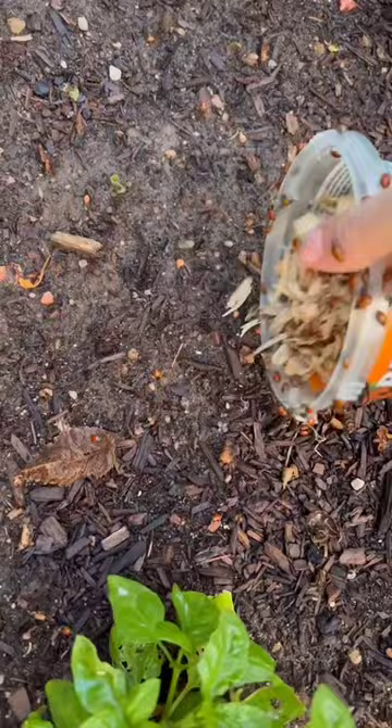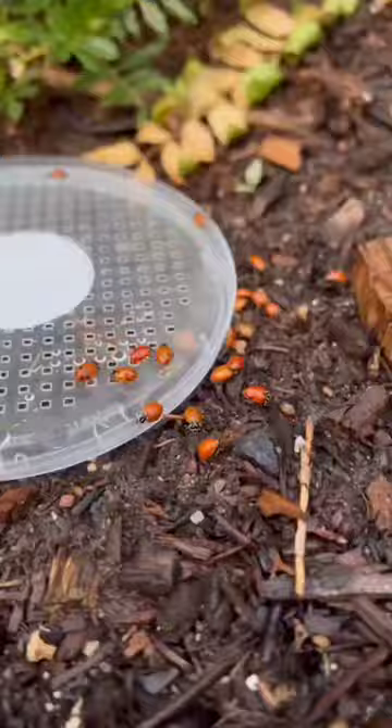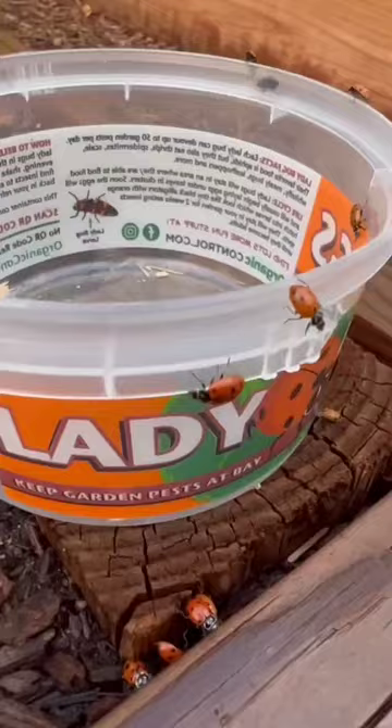Now, I know that not all of these ladybugs are going to stay in my little garden, but because they have food, shelter, a water source, and I don't use chemical pesticides, I'm sure that quite a few will stick around.